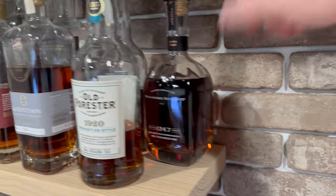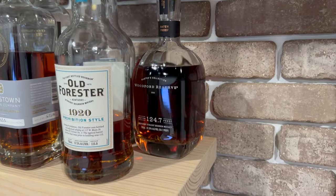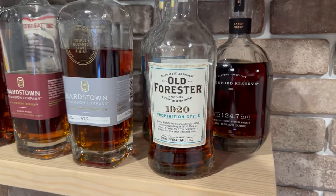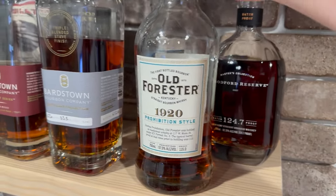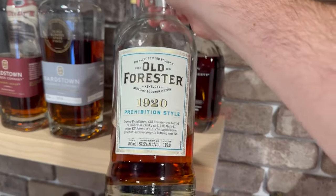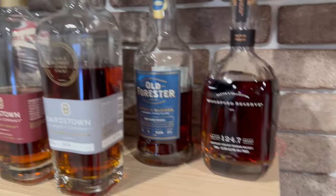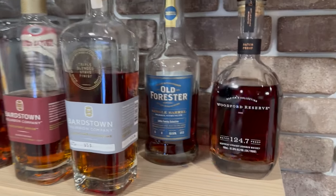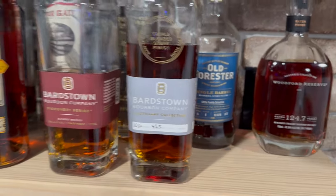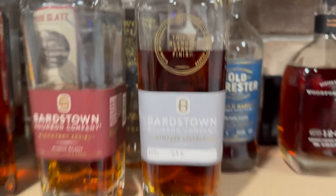Coming down to the main shelf, we've got the 2023 Woodford Batch Proof. Big fan of that bottle — it's been open for a while and I think some of the flavors are really opening up. Then the Old Forester 1920 — pretty solid, though this bottle feels a little different than some past ones I've had. The Old Forester Single Barrel Barrel Proof — amazing value there. This is the Bardstown triple blended stave finish.